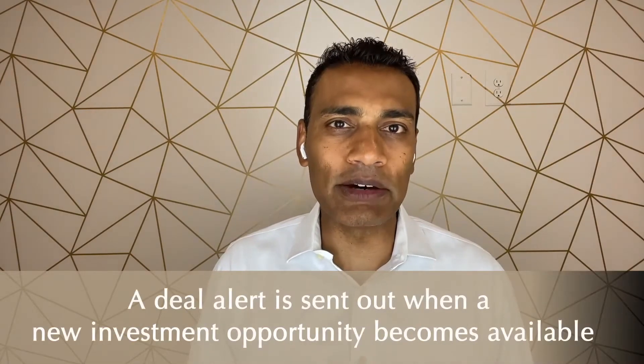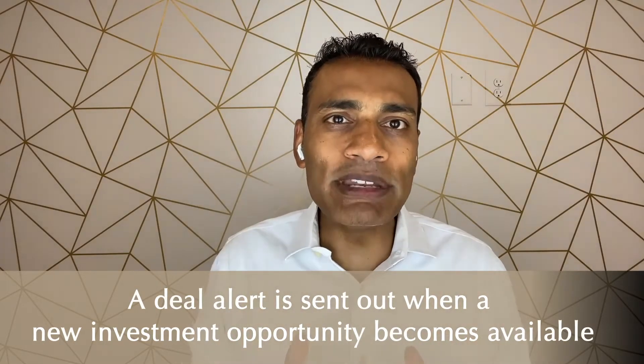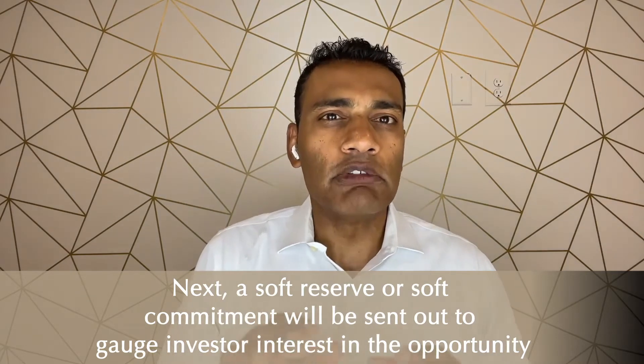First, when a new investment opportunity opens up, a deal alert will be sent out. You as a passive investor would be notified that there's an open deal ready for investors. At that point, we start taking what we call a soft reserve, or a soft commitment, to gauge interest in the deal.